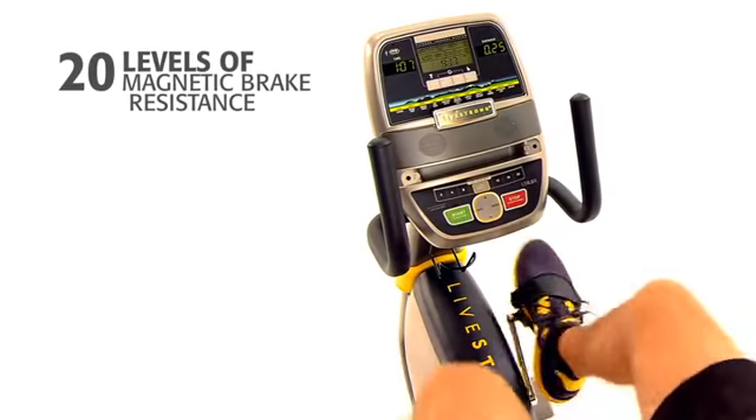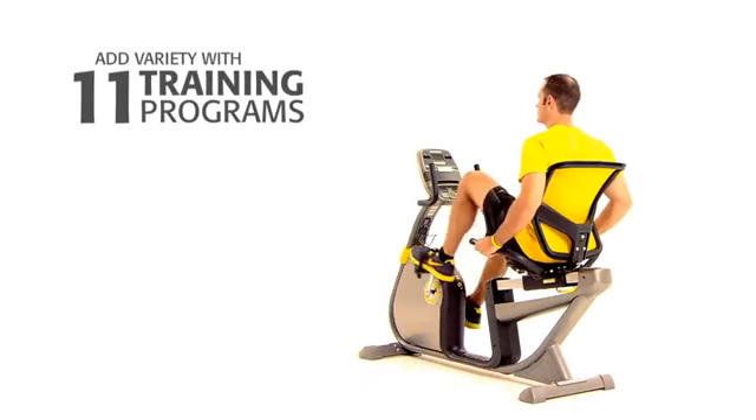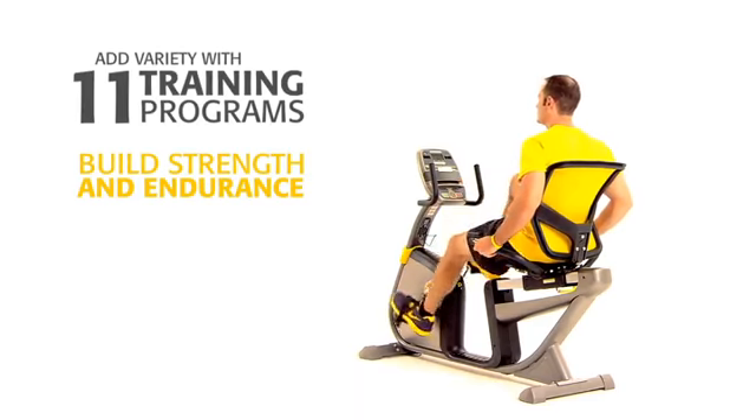The LS 6.0-R offers 20 levels of magnetic brake resistance and 11 workout programs. You can start out at any level and gradually work your way up as you build strength and endurance.